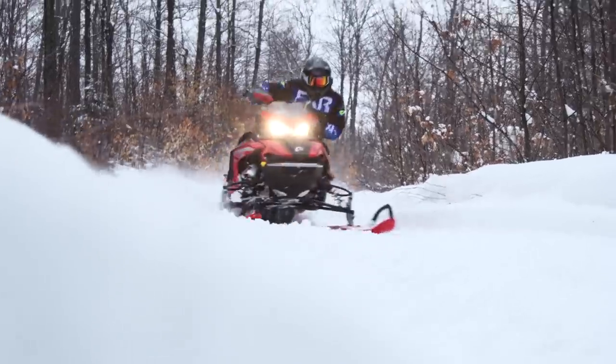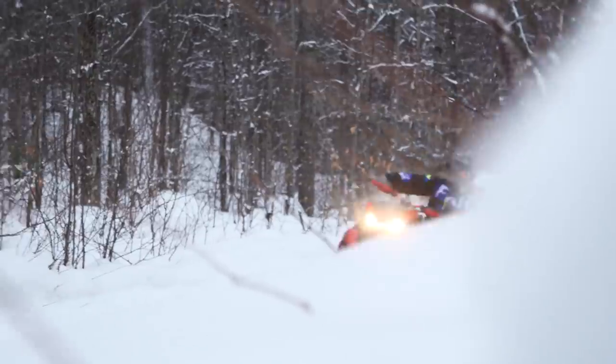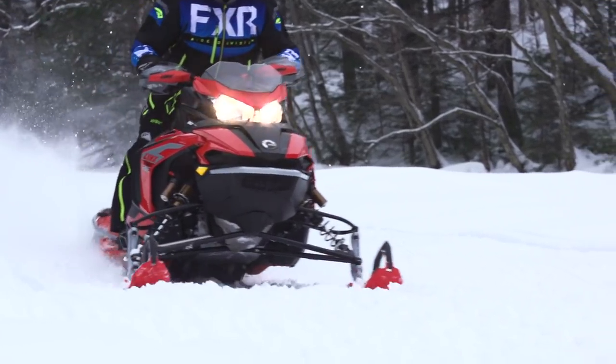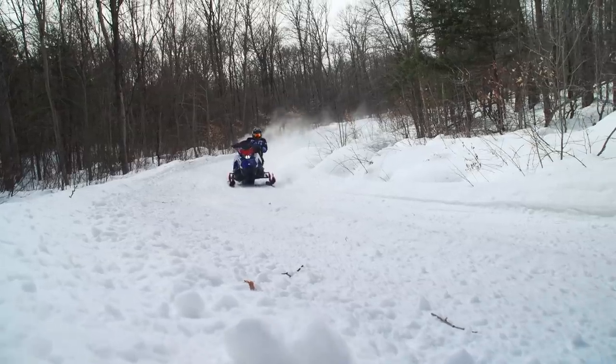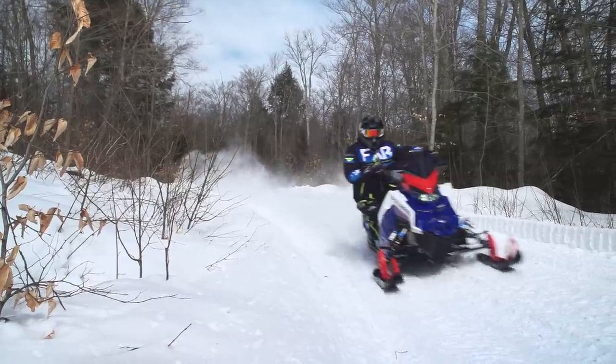The way I want to do this is pretty straightforward. I'm going to look at a number of important vehicle characteristics and see what kind of conditions and rider each is best suited for. Then, at the end, I'm going to give you my opinion on what kind of rider should be buying each of these sleds and what kind of rider shouldn't.